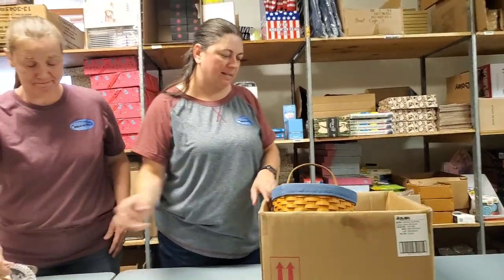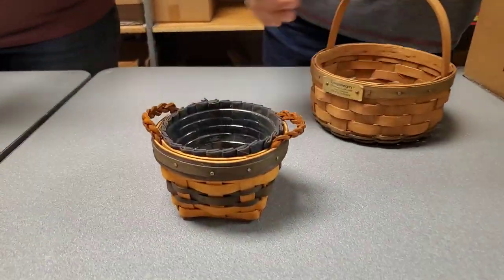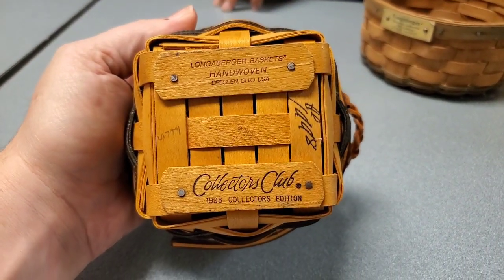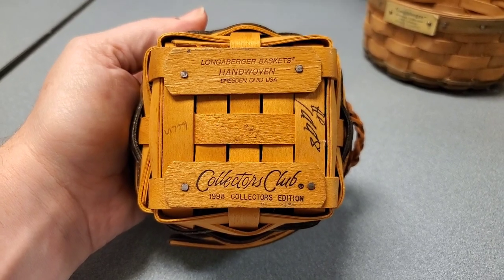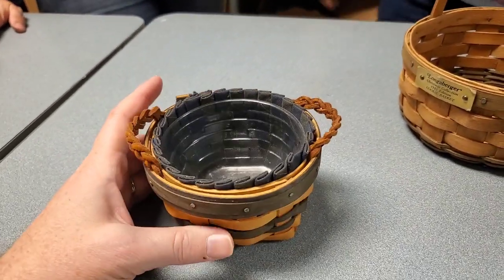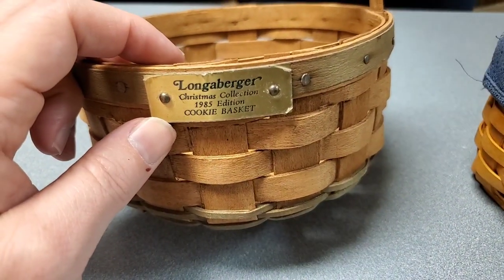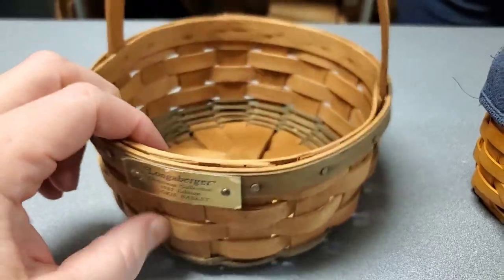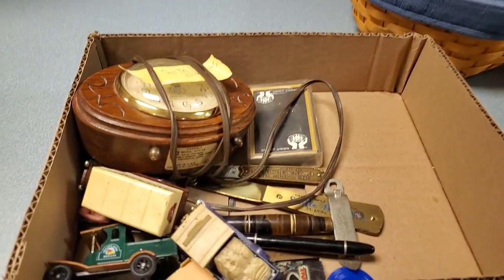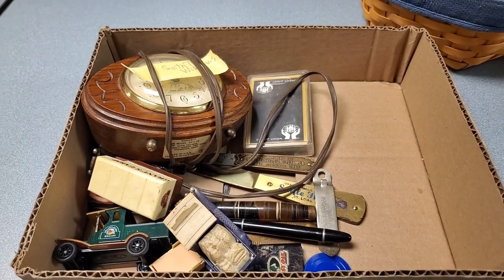This is our last box! Lots of Longaburger — look at that little baby Longaburger! Oh my goodness, what would you put in this basket? Three tiny things! Collector's club — it is for the picnic — condiments, salt and pepper maybe, or one cupcake. This one is the lined cookie basket, and this box has cool stuff in it. This one is the Christmas Collection cookie basket.